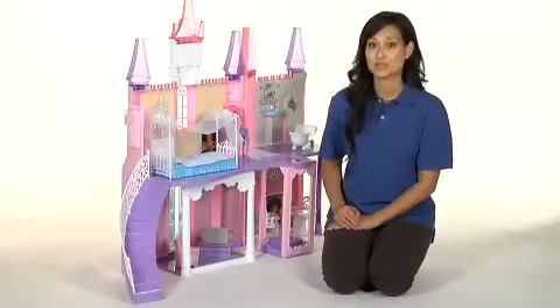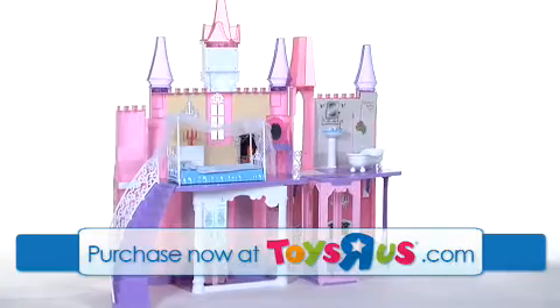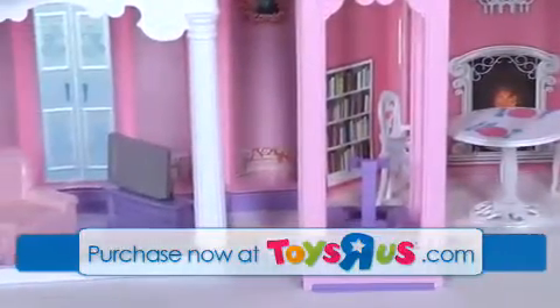Hi, I'm Aubrey, and this is the Dream Dazzler's Jessica Royal Castle from Toys R Us. Once upon a time in a faraway land, a princess named Jessica lived in this royal castle.